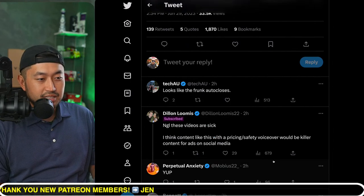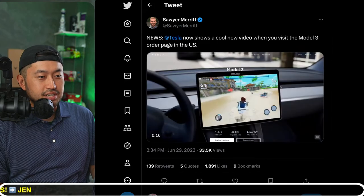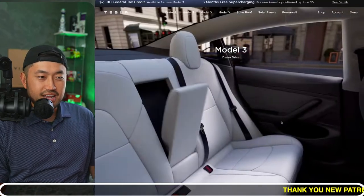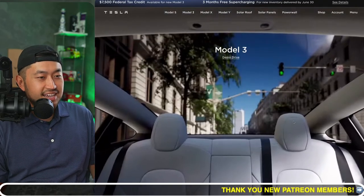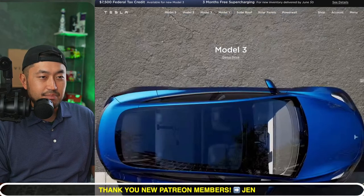They're definitely nice enhancements, but it has a CGI feel — not really a real vehicle, more like an enhanced design animation. We're going to jump into the next topic.